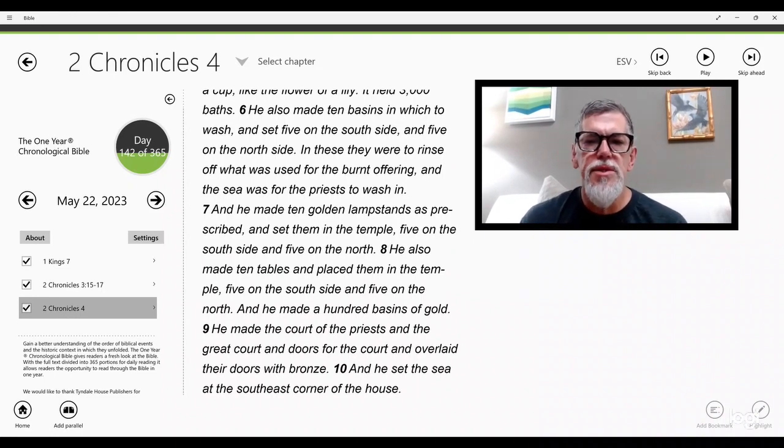He also made ten basins in which to wash and set five on the south side and five on the north side. In these they were to rinse off what was used for the burnt offering, and the sea was for the priests to wash in. He made ten golden lampstands as prescribed and set them in the temple, five on the south side and five on the north. He also made ten tables and placed them in the temple, five on the south side and five on the north. He made a hundred basins of gold, the court of the priests, and the great court, and doors for the court, overlaid with bronze. He set the sea at the southeast corner of the house.